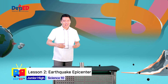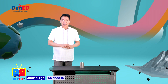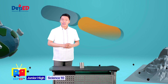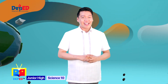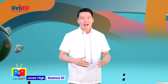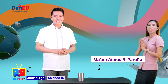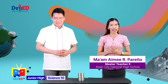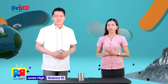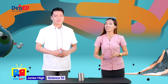Wonder Warriors, how are you so far? Don't forget to take note of the important details on a piece of paper. By taking down notes, you can easily remember our lesson. Today, another Wonder teacher will join us here in Wonder Science. Let us welcome Teacher Aimee. I am Teacher Aimee, and we will show you a simple experiment to demonstrate the motion of primary and secondary waves using a slinky.